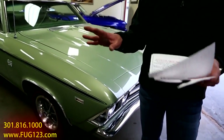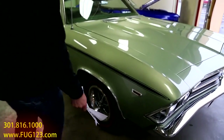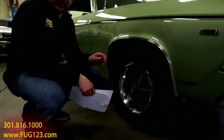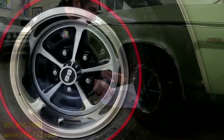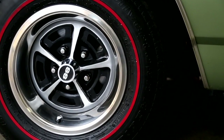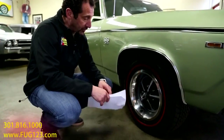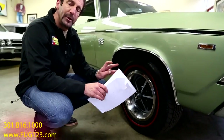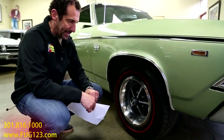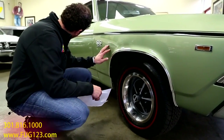The only modification I can see is the tires. You could have got the Redline tire, but it wouldn't have come in a radial in 1969. If you're going to show this car nationally, you'll need to change to a belted tire, but for local car shows and coffee shows, this is a great tire — it rides 50% better than the belted tire that would have come on it back in the day. The body is super straight.